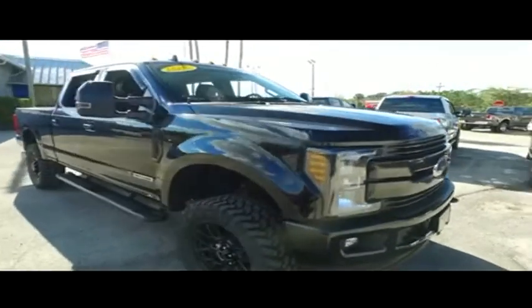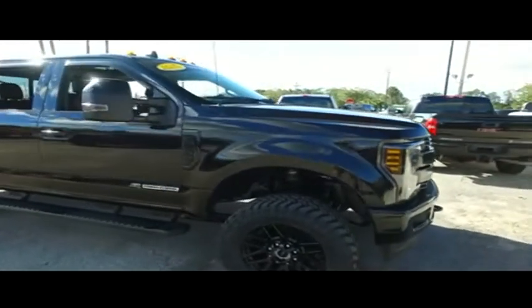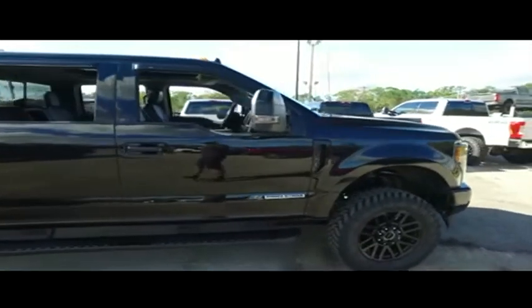Look at those fog lamps, tow hooks, cab lights on top, panoramic sliding moonroof, power sliding window, and power scope mirrors.